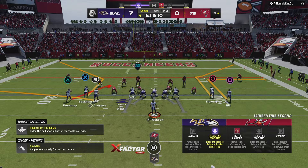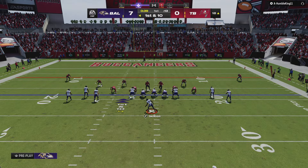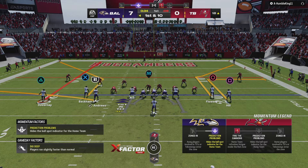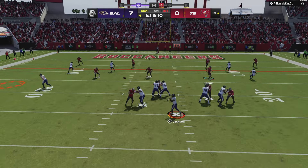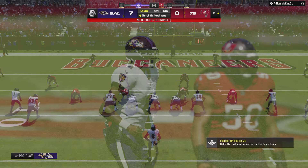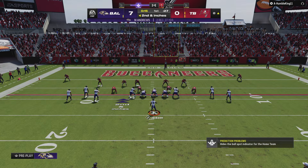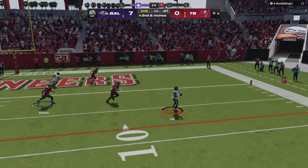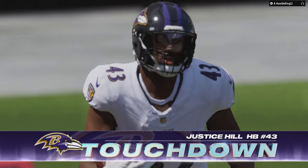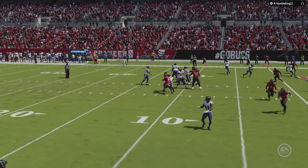From inside the 20, here's first and ten at the 18. Duvernay in motion. Throwing on first down — it's Jackson looking left side, and he's got a man. That's Andrews, and that's good for a pickup of ten yards. They'll be left with a second and about a foot. Jackson underneath here to Hill — touchdown! Justice Hill from eight yards out, and the Ravens are off to a 13-0 first quarter lead.